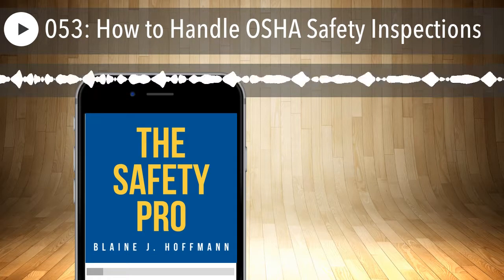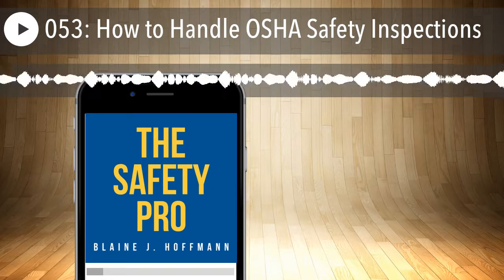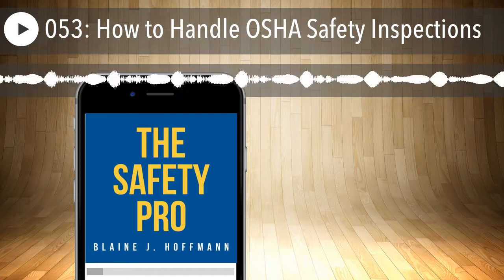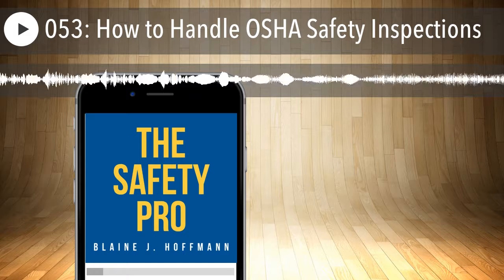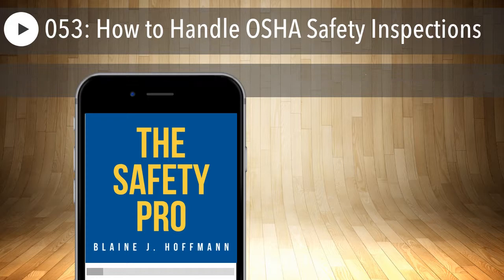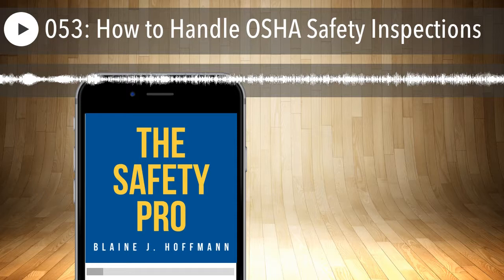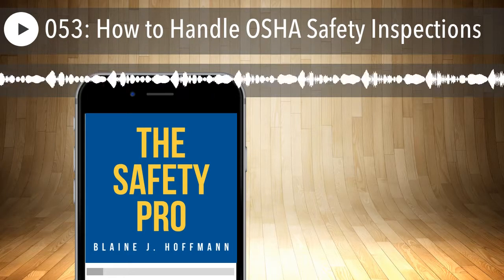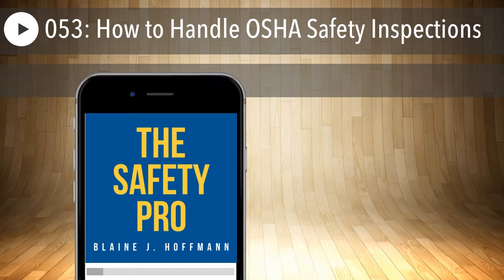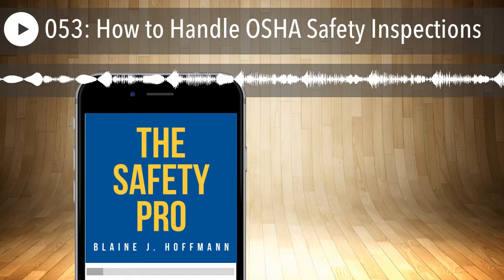When the compliance officer arrives, avoid showing a negative attitude or creating a bad first impression — this could set your facility up for failure. Practice having a positive attitude towards compliance officers. Being polite can put the inspector at ease and create a positive environment. You might even learn something from the inspector. If it turns out badly for you, nine times out of ten it isn't the compliance officer — it's the processes and management systems that are supposed to be in place, or the lack thereof.